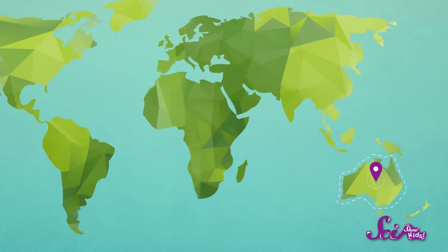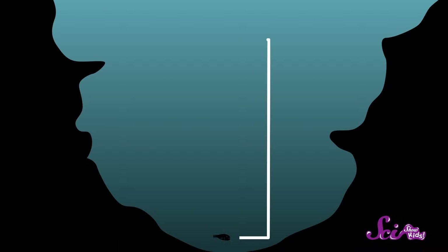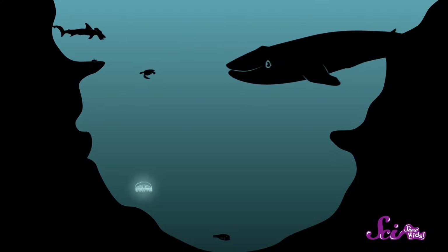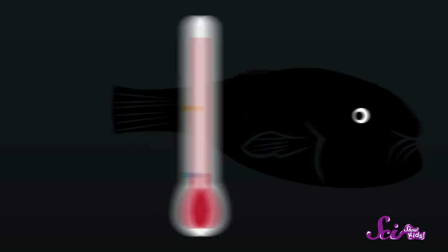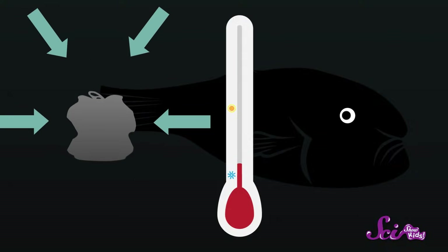The blobfish lives in the ocean off the coast of Australia, and it lives really, really deep — almost at the sea floor. That's nearly ten times deeper than where most ocean animals live. Down there, it's pitch black because sunlight can't even reach that far. The temperature is just a few degrees above freezing, and the pressure is extremely high.